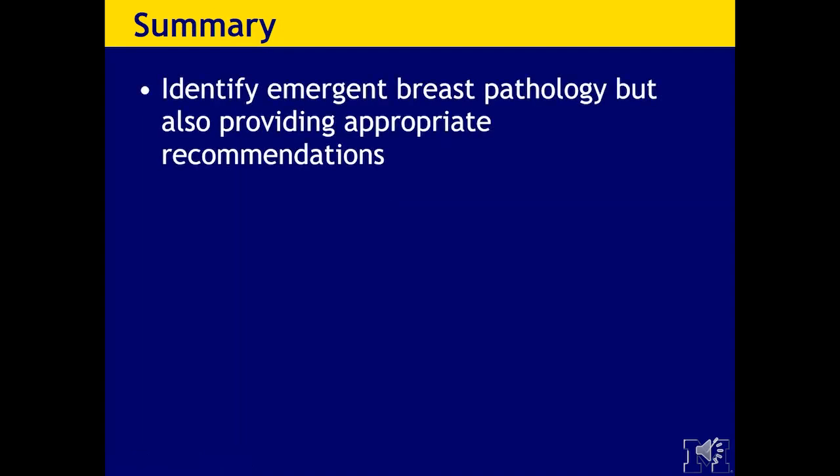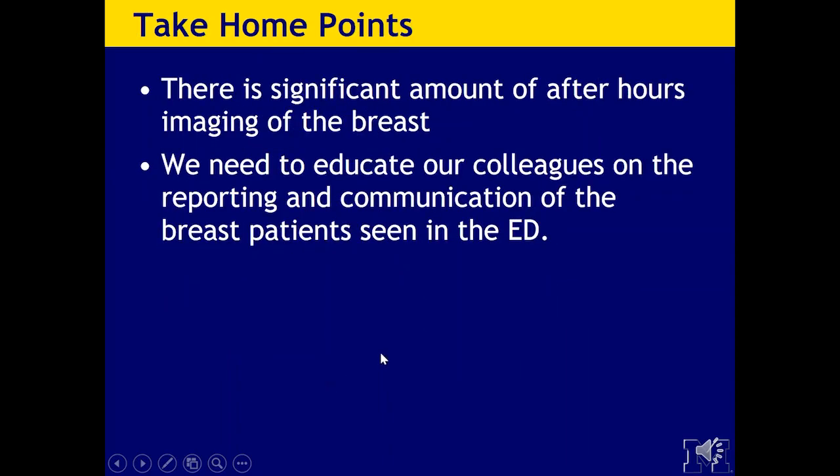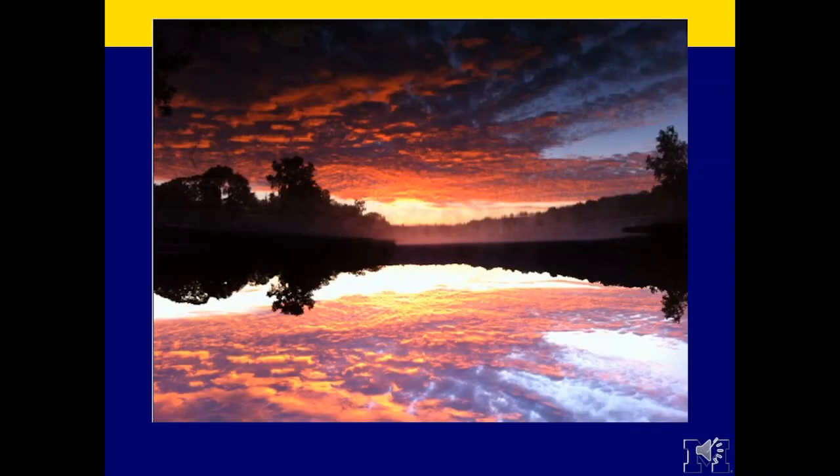In summary, it is really important to identify emerging breast pathology and to provide appropriate recommendations. It is important to emphasize the legal importance of documenting the communication of findings and recommendations with the referring emergency department. The take-home points: there is a significant amount of after-hours breast imaging, and we need to educate our colleagues on the reporting and communication of breast patients seen in the ED. Thank you very much, and I hope you are all doing well and staying safe.